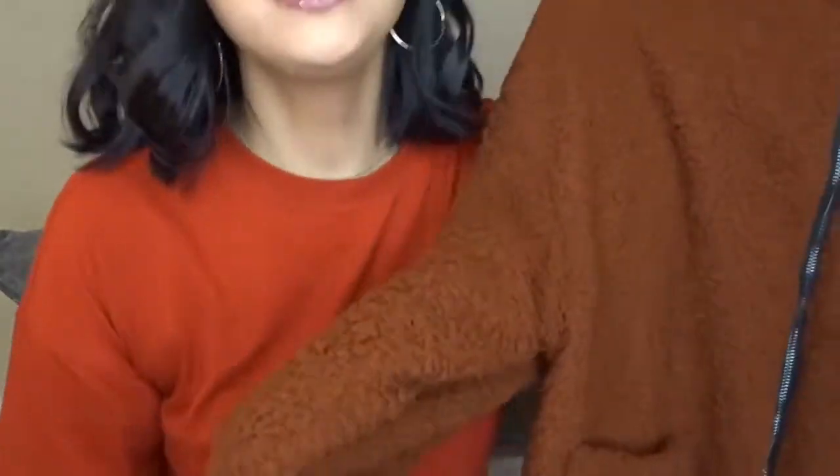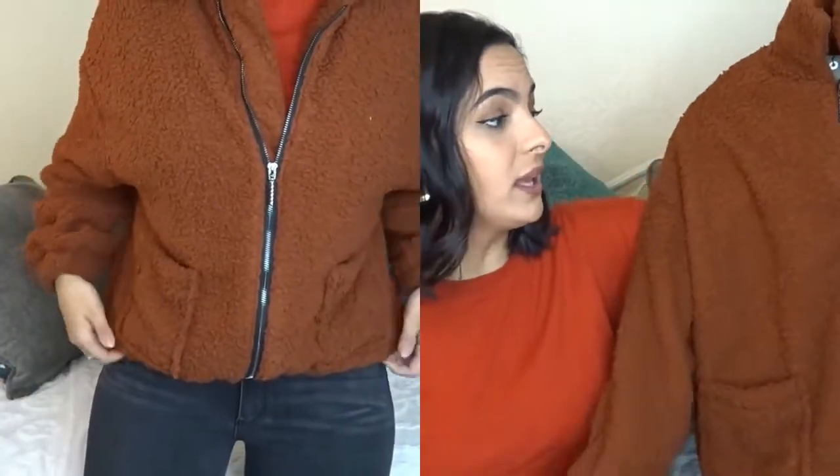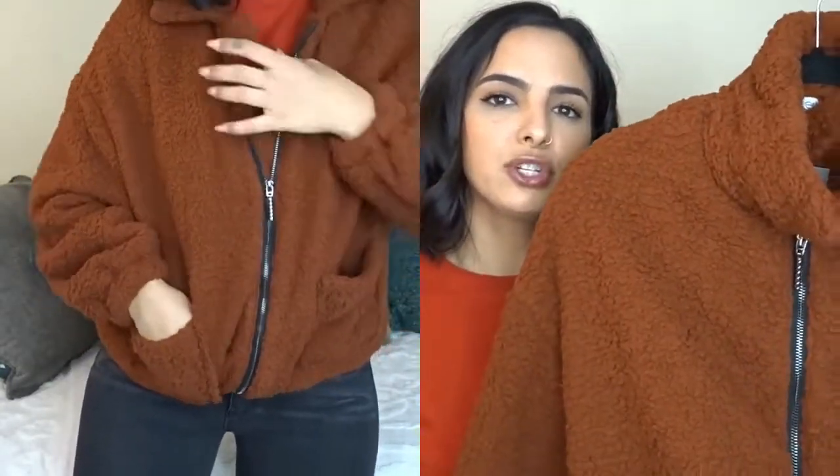Next up is something I'm super excited about because I talked about something very similar on my fall shopping list — it's a very fuzzy oversized large teddy coat. This is not that oversized in an extra-large, so definitely size up one size for true size and two sizes if you want it more oversized. I originally wanted a light brown camel color but ordered this one instead, and it's more of a brick brown — not as orange as my shirt but a little more brown.